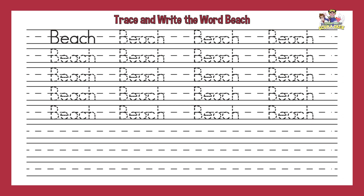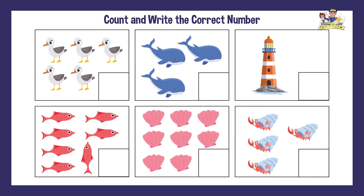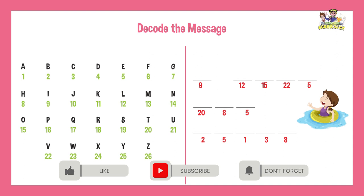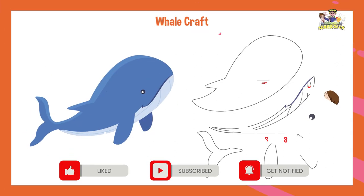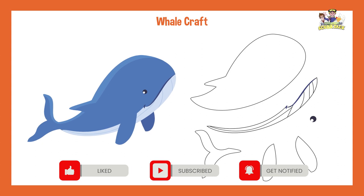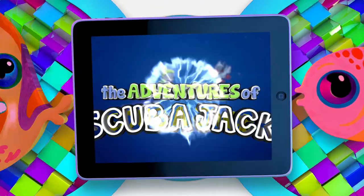Trace and write the word beach. Count and write the correct number. Decode the message. Whale craft. Scuba Jack.